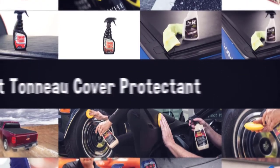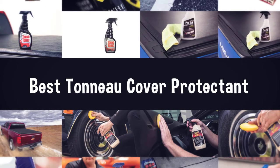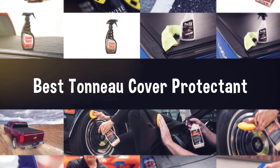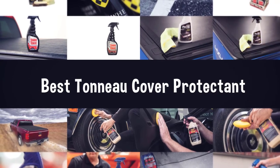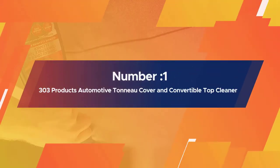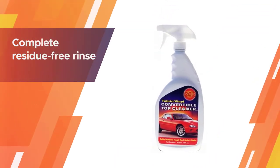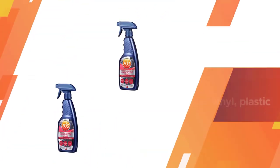If you are looking for the best tonneau cover protectant, here is a collection you have got to see. Let's get started. Number one, most popular: 303 Products Automotive Tonneau Cover and Convertible Top Cleaner.